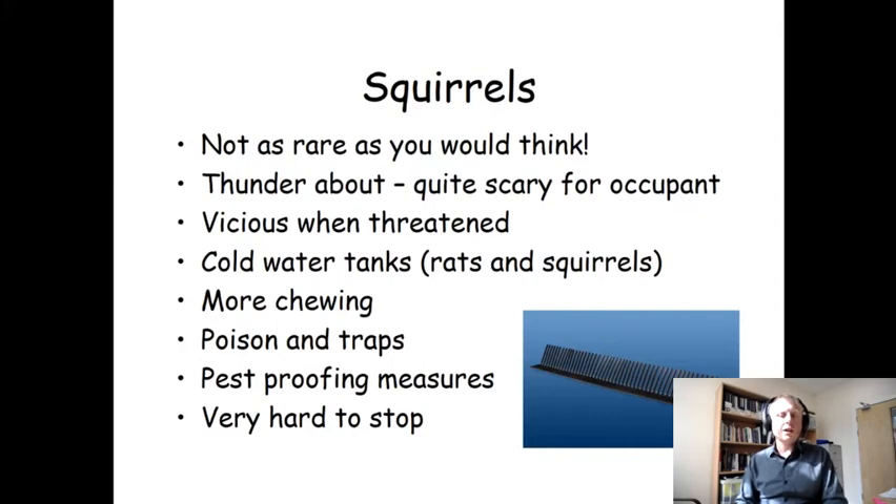If you do get problems with that, make sure that you've covered your cold water tank. I have actually pulled a dead squirrel in the stages of rigor mortis from an uncovered cold water tank in a loft — it had vindictively died into the cold water tank after being poisoned by the residents of the property.